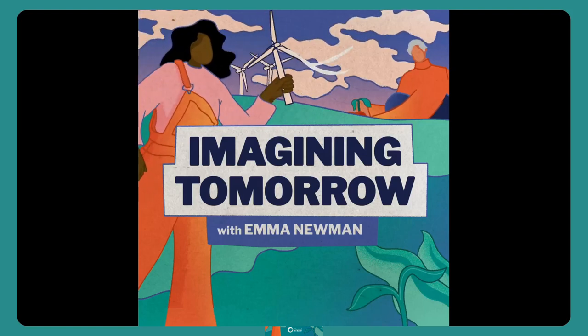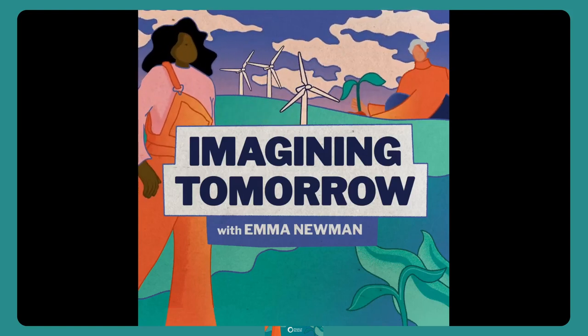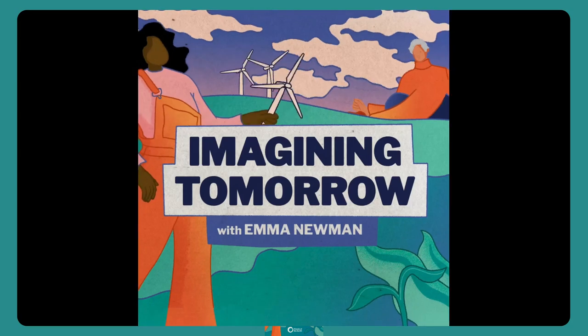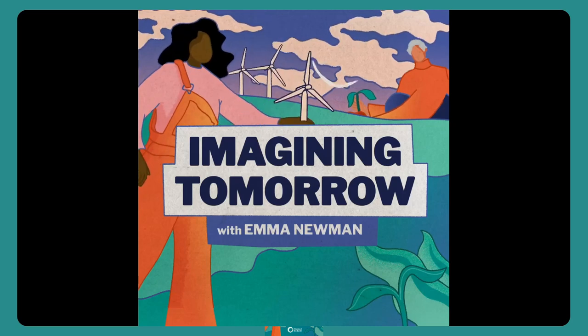The following interview was part of the research carried out for an episode of Imagining Tomorrow, a hope-filled podcast made in partnership with Friends of the Earth. A link to the episode can be found in the video notes, or you can go to foe.uk/ImaginingTomorrow to find all of the episodes released so far. Enjoy!